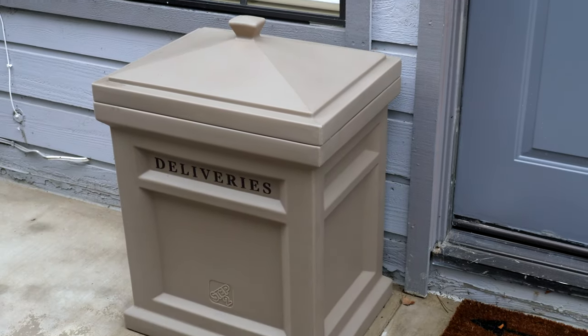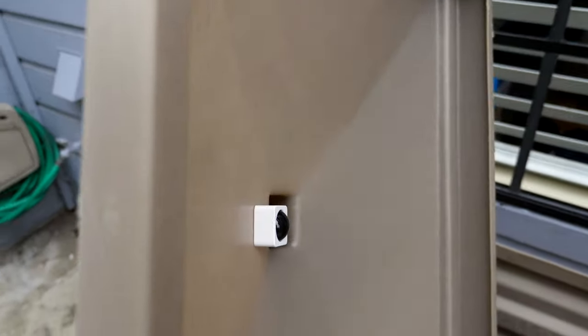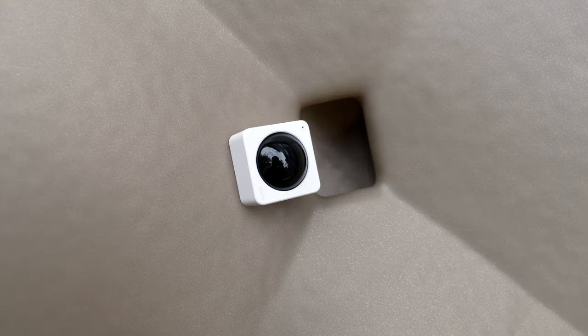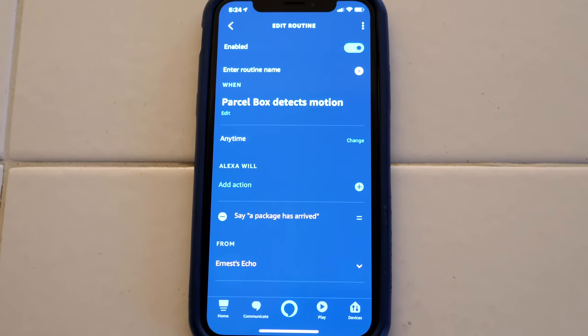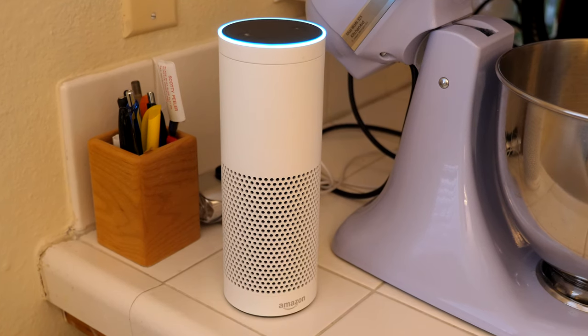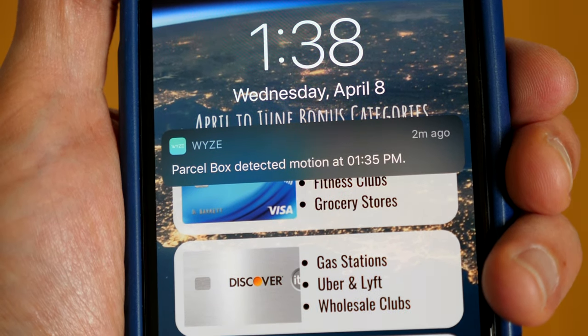Another thing that has proven to be helpful is attaching a motion sensor to our delivery box. We have a box that we set up outside of our front door for packages. I place a motion sensor under the lid which then sends a notification to my phone whenever it detects motion. I also set up an Alexa rule that announces when a package has arrived: 'A package has arrived.' This adds both convenience and security since I know when a delivery has been made.